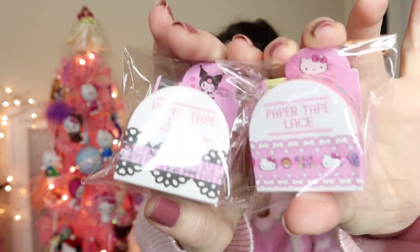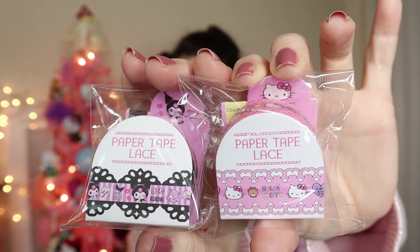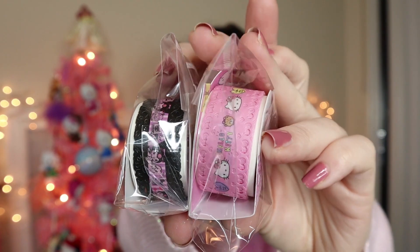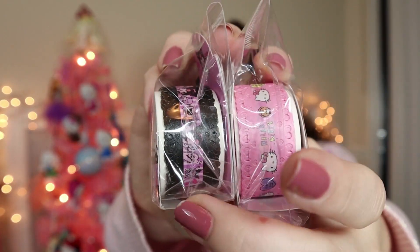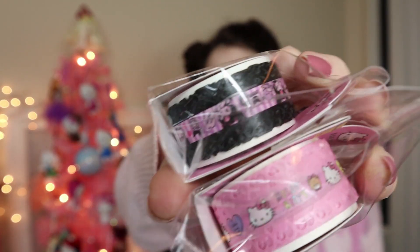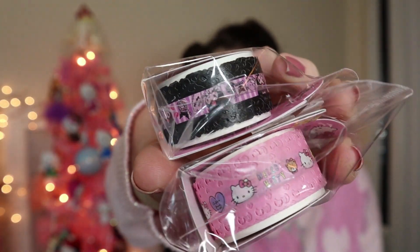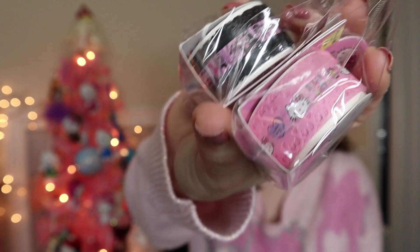These next items she brought me back for my cuties to use for orders. She got me this little lace washi tape with Hello Kitty and Kuromi. She said to use it for your customers, so I'm going to do that. I think it's super pretty and cute. Thank you again, Jenny — I'm literally thanking her this whole video!